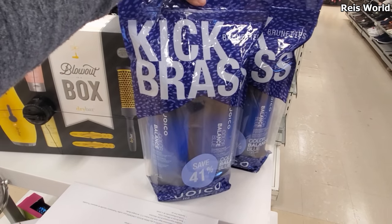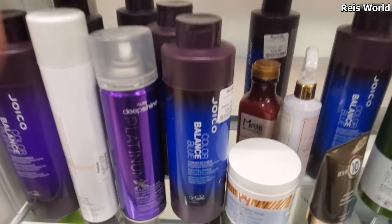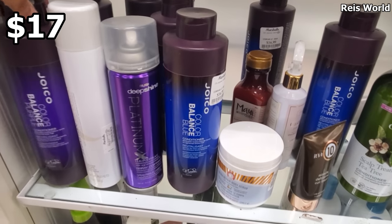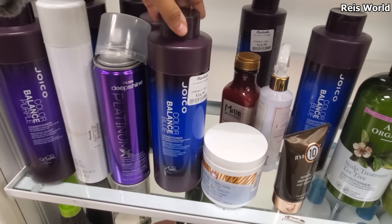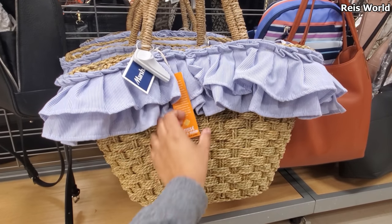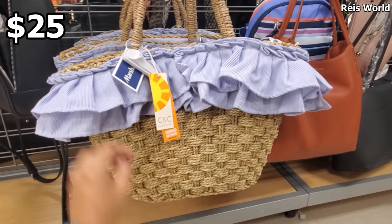You will save more money buying both for $29. A large beach tote is only $25, by CNC California.